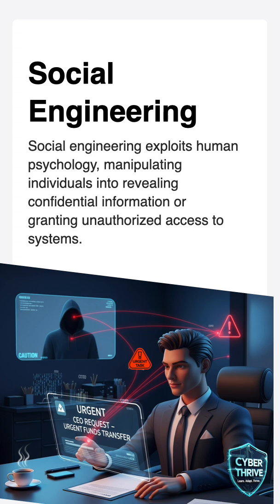For example, imagine you get an email that looks exactly like it's from your boss, asking you to urgently send a file or your password. It seems real, right? That's the trick — it looks official but it's still fake.